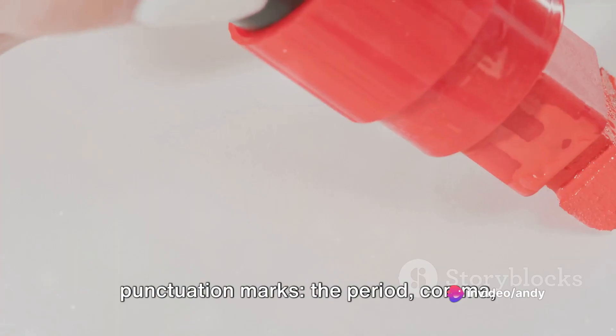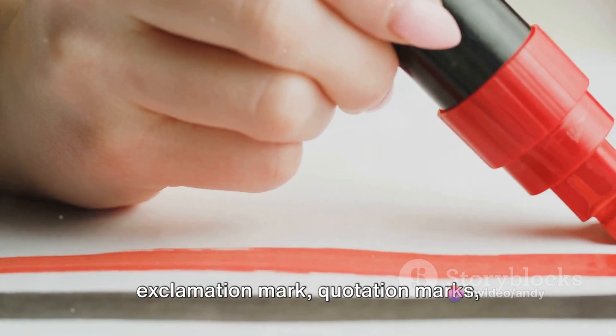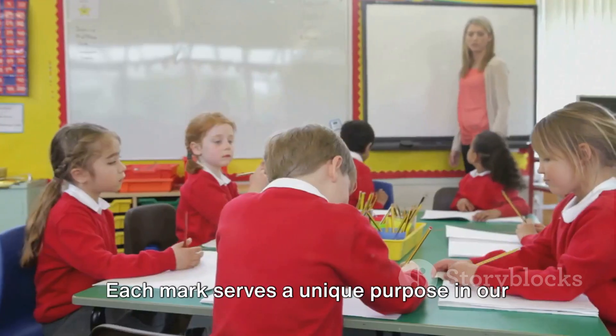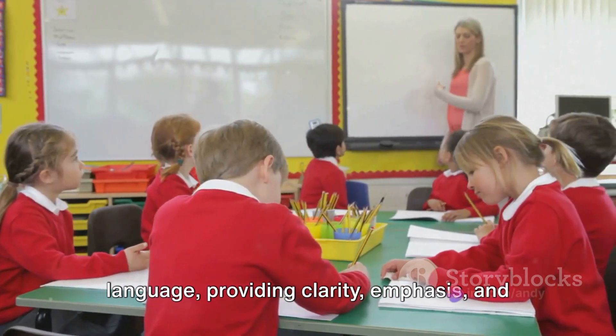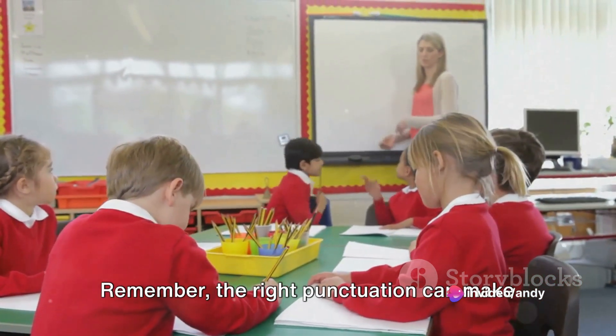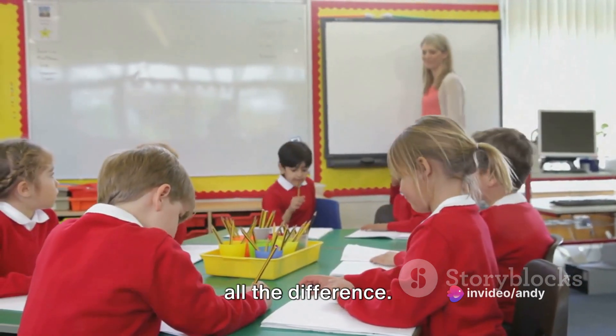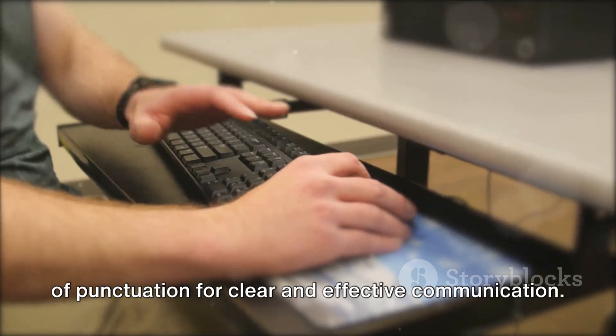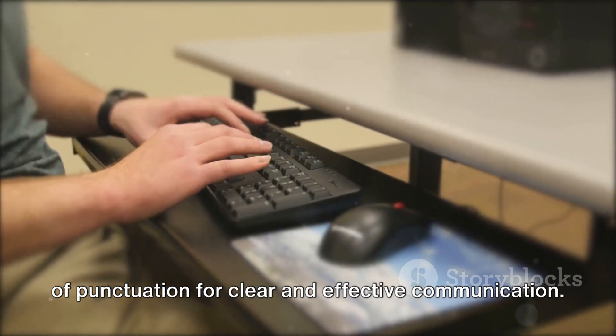To sum up, we've explored 12 punctuation marks: the period, comma, colon, semicolon, question mark, exclamation mark, quotation marks, apostrophe, parentheses, brackets, ellipsis, and dash. Each mark serves a unique purpose in our language, providing clarity, emphasis, and structure to our written words. Remember, the right punctuation can make all the difference. So keep practicing and harness the power of punctuation for clear and effective communication.